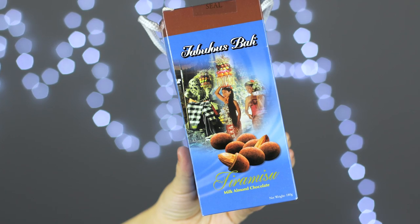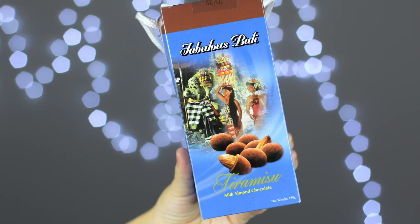The next one I'm going to try is this fabulous Bali Tiramisu Milk Almond Chocolate. That sounds pretty dangerous! It's in a lovely box with a little handle, so I guess it's great for a gift idea. Inside the box is an aluminum package. It's like a cocoa-coated almond chocolate. Definitely really rich — a lot more chocolate than there is almond, which is probably a good thing. The almond seems pretty fresh. I do recommend you guys trying this if you are really into almond and chocolate.